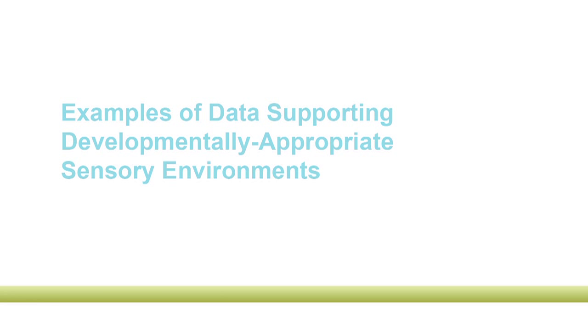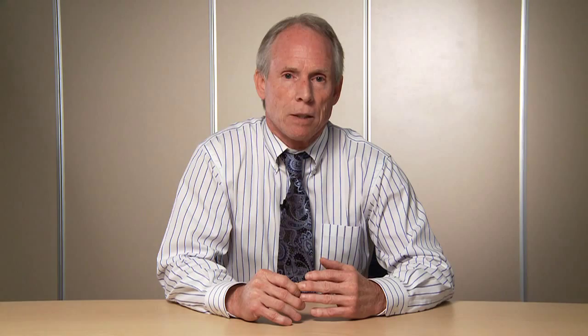Now I'd like to spend time talking about some specific sensory environments. I'll start with auditory development, because this is the part of the brain in the most active stage of development in the third trimester. The touch and movement areas of the brain are already pretty well developed by the end of the second trimester. The visual area won't undergo its major growth until after term delivery. So it's the auditory environment that's really growing in the third trimester.